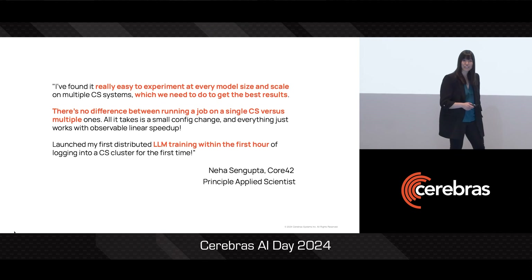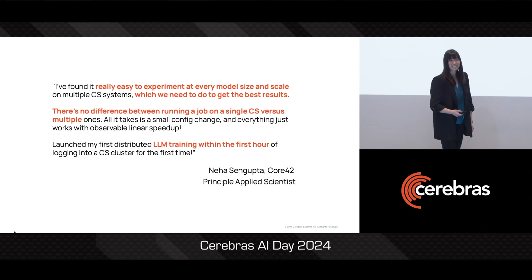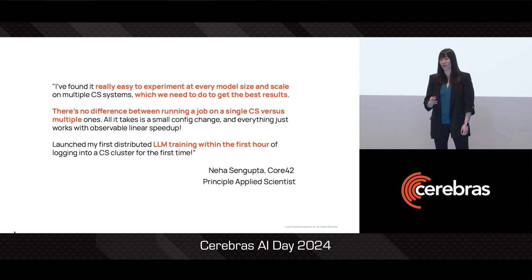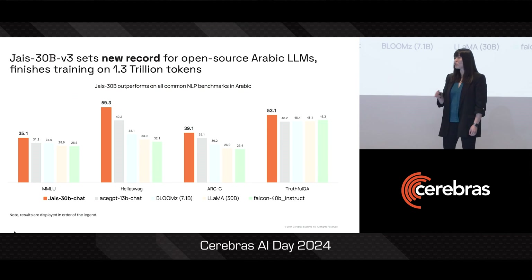Jais has actually been continuing to train on more data these last few months. And I'm excited to share that it's recently broken its own record and set a new high point in Arabic language model performance.